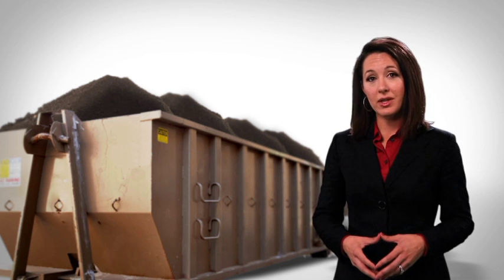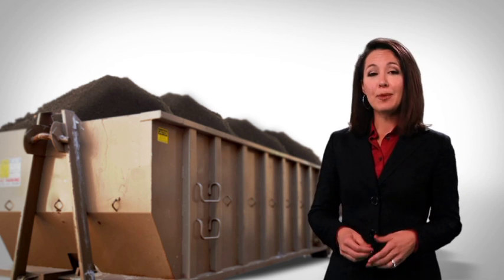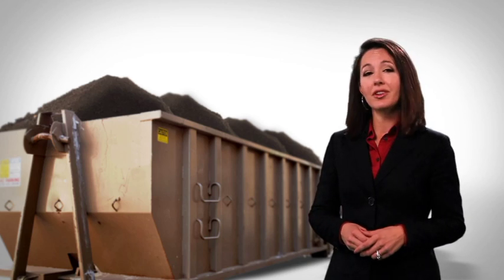After an unconventional well is drilled, the rock from the wellbore, known as drill cuttings, is typically disposed at a licensed landfill facility.